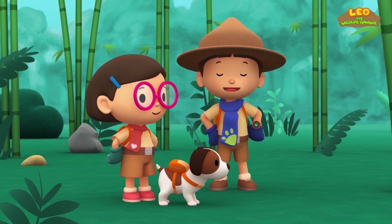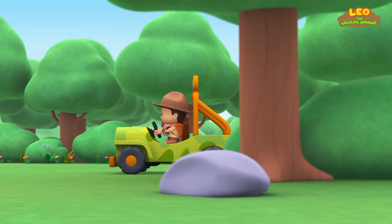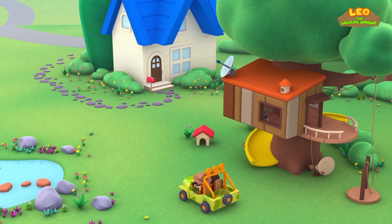We did it! We found the bamboo plants! Great work, everyone! Yay!